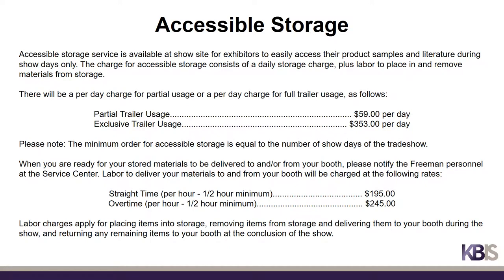Accessible storage service is available at show site for exhibitors to easily access their product samples and literature during show days only. The charge for accessible storage consists of a daily storage charge plus labor to place in and remove materials from storage — a per-day charge for partial usage or a per-day charge for full trailer usage. The minimum order for accessible storage is equal to the number of show days, which for KBiz is 3. When you are ready for your stored materials to be delivered to or from your booth, please notify the Freeman personnel at the Freeman Service Center. Labor charges apply for placing items into storage, removing items from storage and delivering them to your booth during the show, and returning any remaining items to your booth at the conclusion of the show.